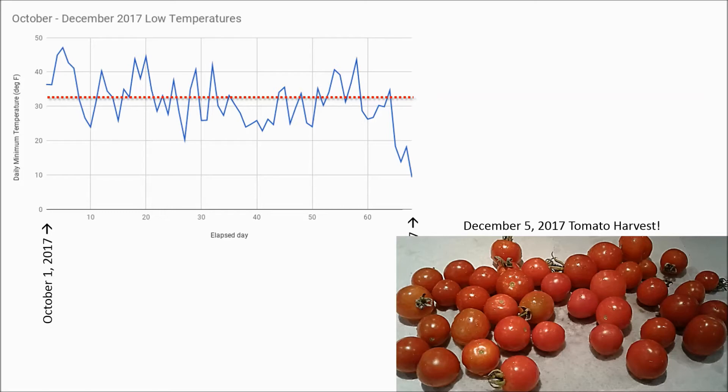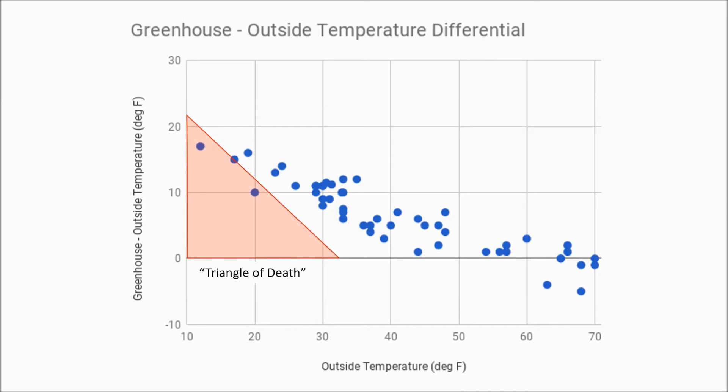If we could have kept the tomatoes alive until December 8th, it's likely we could have gone until December 24th, when the outside temperature finally went below 0 Fahrenheit or about minus 18 degrees Celsius. At the end of the day, all that matters is the difference between the outside temperature and the greenhouse temperature. Here we plot the outside temperature versus the greenhouse minus the outside temperature. The red triangle shows where plants die — so if the outside temperature is 10 degrees Fahrenheit, then the greenhouse needs to be 22 degrees warmer to stay above freezing. As you can see, we only had a couple of days where the greenhouse temperature was in the triangle of death.